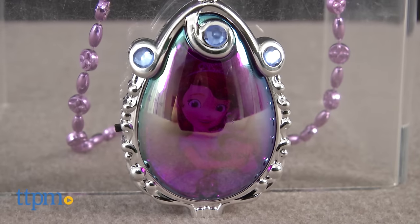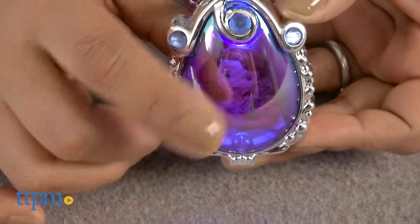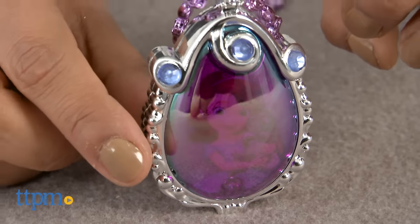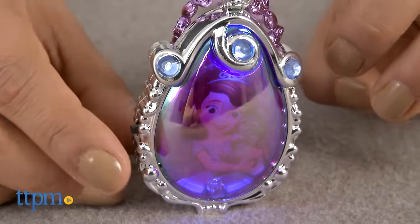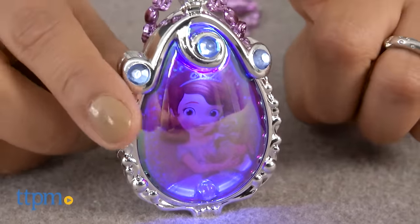Here we have the Disney Junior's Sophia the First Musical Light Up Amulet. This is a magical amulet just like the one Princess Sophia has, except ours runs on battery magic power. This amulet lights up and has special Princess Sophia phrases. A magic image of Sophia is revealed every time this amulet speaks, but the best part is that this amulet features the special Sophia song, "Anything."